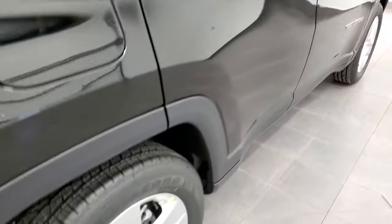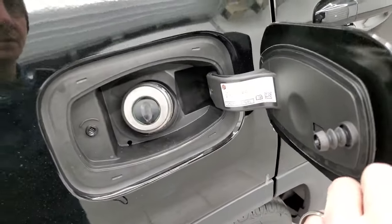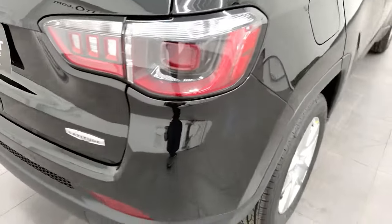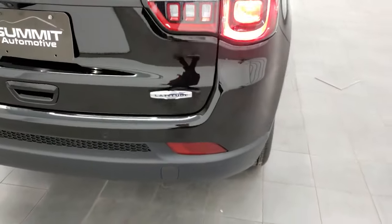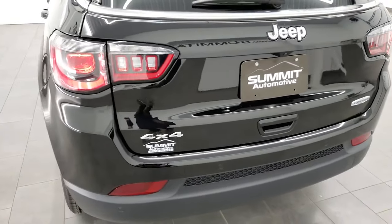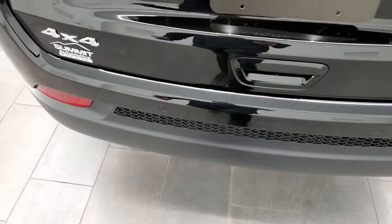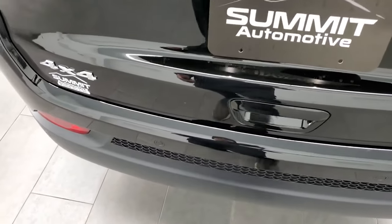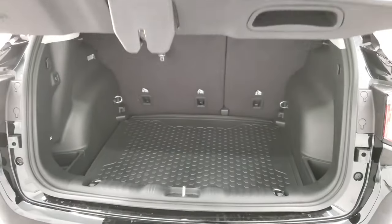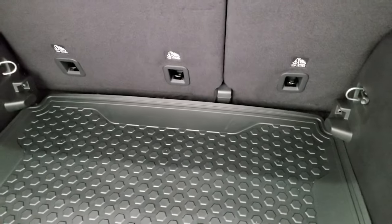It does have four-wheel disc brakes, which I definitely like, and capless fuel fill, which is really nice as well. I'm going to try the foot-activated liftgate — I've never tried it on one of these, so I'll just put my foot under there... and she comes right up. Pretty slick. So you get the reversible cargo mat back here.